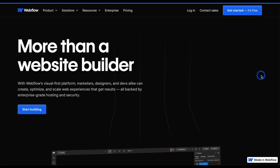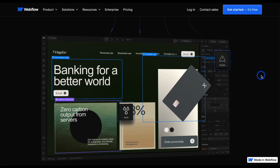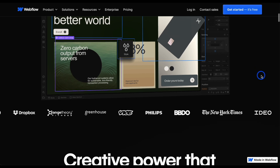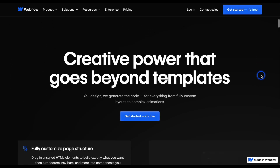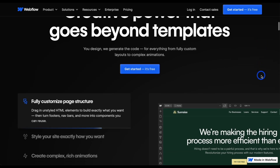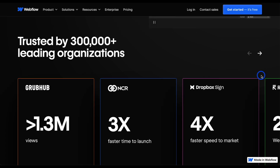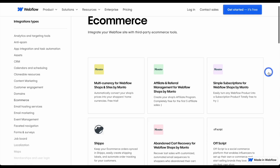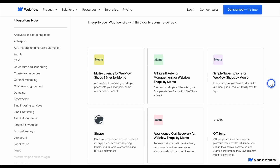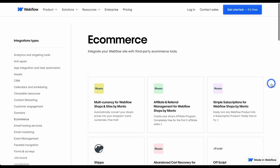The final option is Webflow, which is the most customizable option — this is where you build it yourself. Instead of using a platform like Shopify or Squarespace, you build this platform yourself and integrate payment options, templates, and add-ons to ensure your online store is set up correctly. This one is going to be the most customizable, and it's also the one where you completely own it. You might need some different integrations, and there's an e-commerce tab showing the different integrations available.